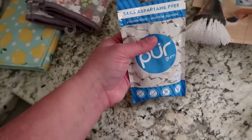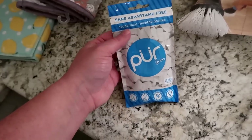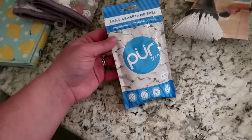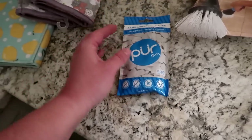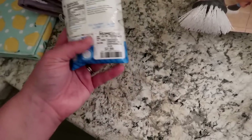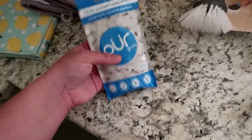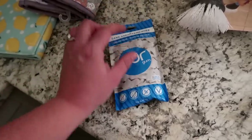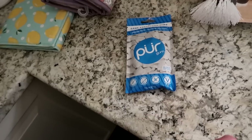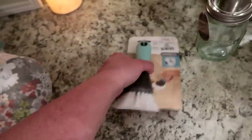Next I got some Pure gum, which is aspartame-free. Having aspartame-free gum is really important to me — I don't want aspartame in my diet at all. This is a Canadian company but I think you can get it in the States too. This whole bag is $2.99 for 55 pieces, which I think is a really good deal compared to buying it at the grocery store.